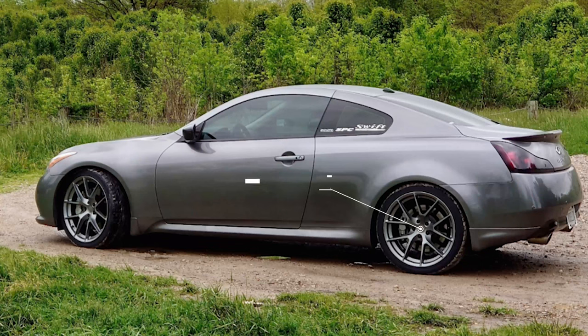Next up we have another 2011, this time with some Adhan LS007s. Now these are a 20 by nine with a plus 30 offset, paired with some Nitto NT555 G2s, 255/35 for the tire size. For suspension, we just have it on some Swift lowering springs. Again, this is a flush fitment here with no rubbing issues and no fender rolling needed.